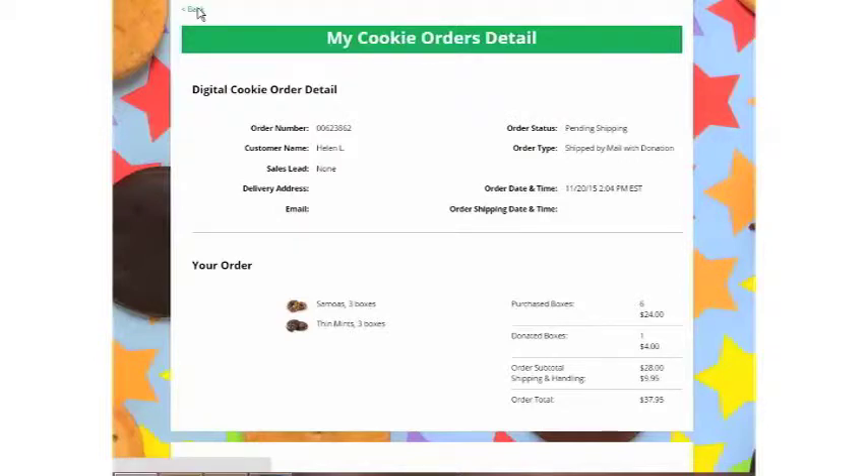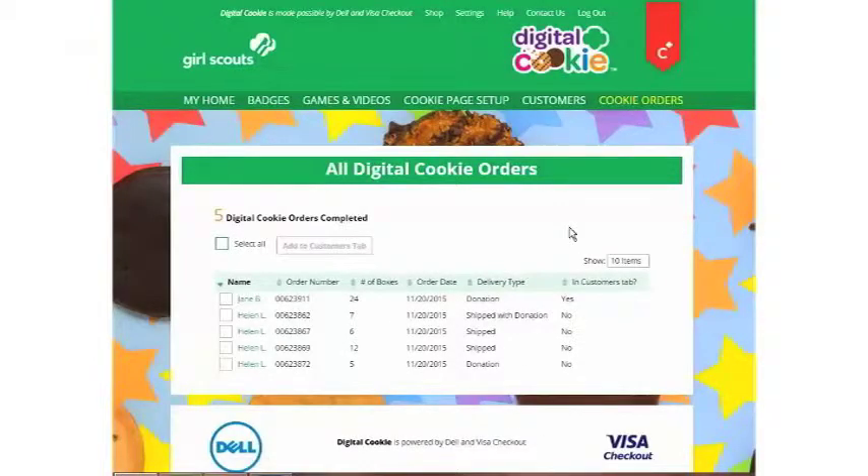When you're done, click the back button. If any of your customers purchased cookies and are in your customers tab, be sure to take their information off the orders detail page and add them to your customers page so you can send them a thank you. You're well on your way to your goal. Remember, sending more marketing emails will result in more sales. Good luck!